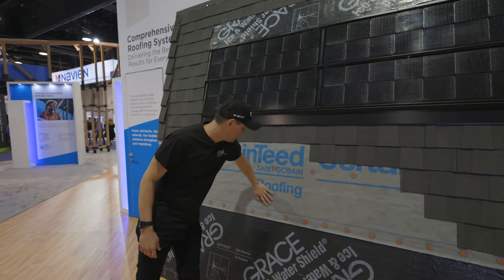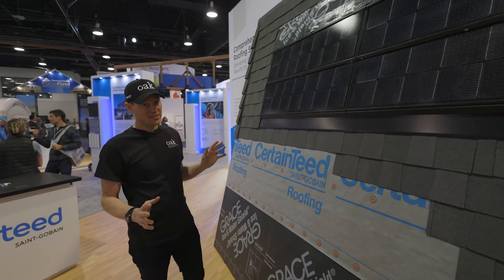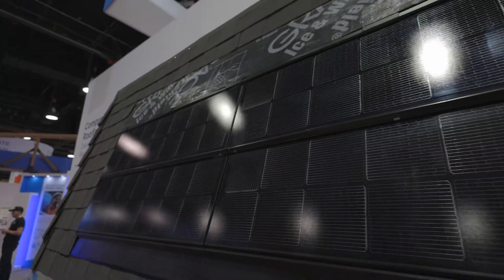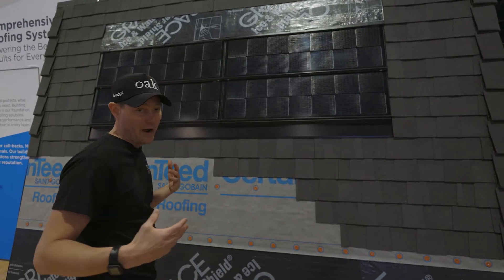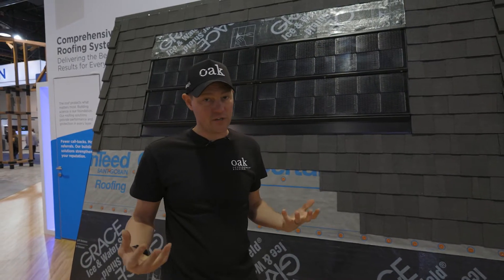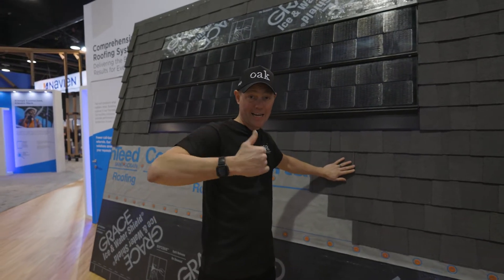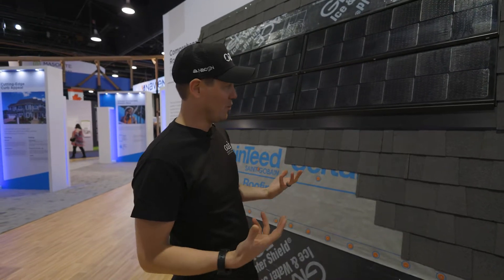We have our synthetic roofing membrane here. The two things I really want to talk about are these shingles and the obvious thing here — the solar panels. This Solaris product is UV reflective. When you have an environment where it's very hot and you get a lot of sunlight, a lot of that sunlight gets absorbed and you lose energy efficiency. This shingle is actually going to reflect a percentage of that back out, reducing the impact on the environment inside the home and making it more energy efficient.